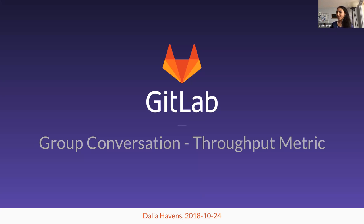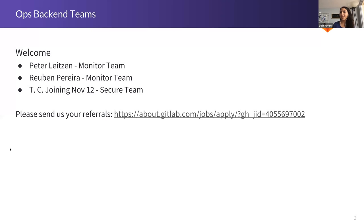So today's conversation, I thought, just keep it simple. I picked one topic that's been consuming a lot of my time and that I also have a lot of interest in. Before we do so, I did want to quickly send a welcome to two people who joined our team recently. Peter and Ruben joined the Monitor team — we're so excited to have you on board.